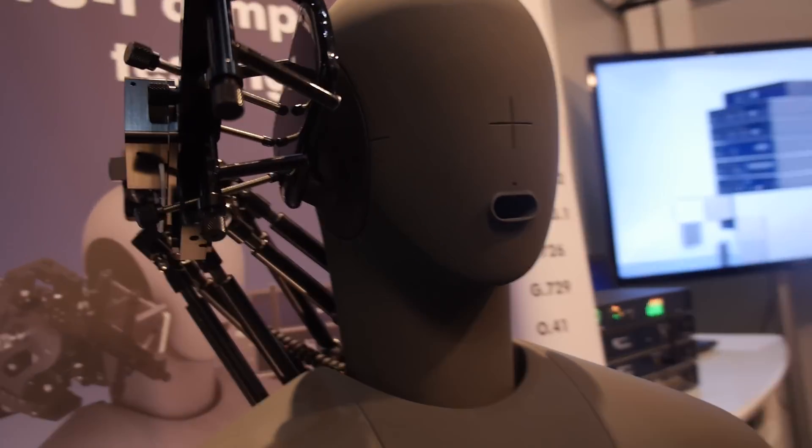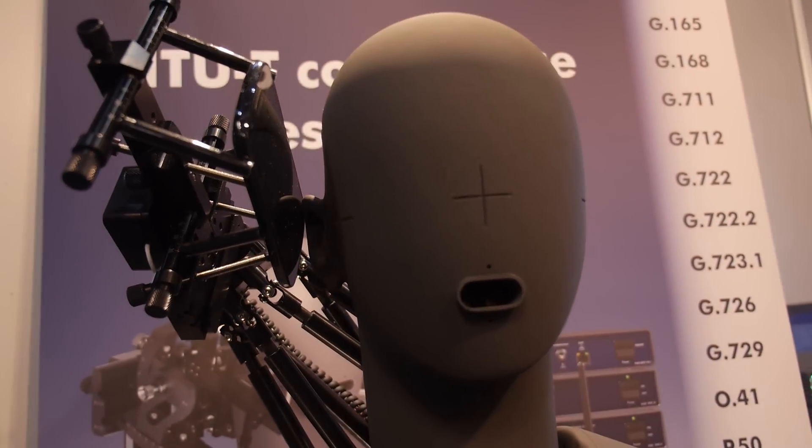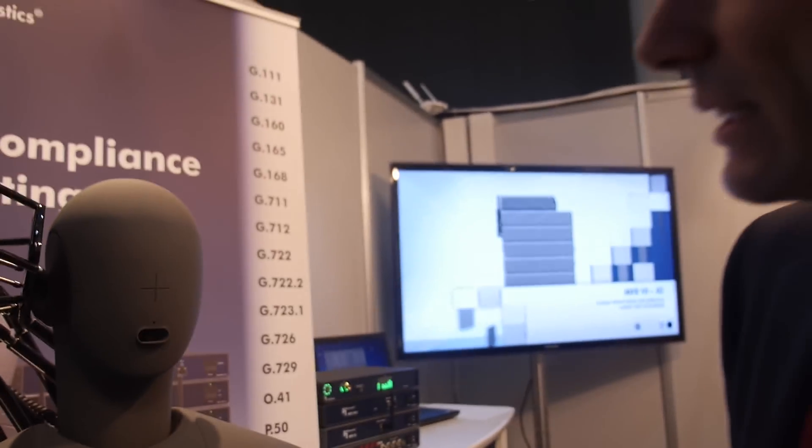So we're at the Mobile World Congress. And what is this? This is an artificial head, which is used for measuring the speech quality of phones — an artificial head and torso simulator to measure the quality of phones.